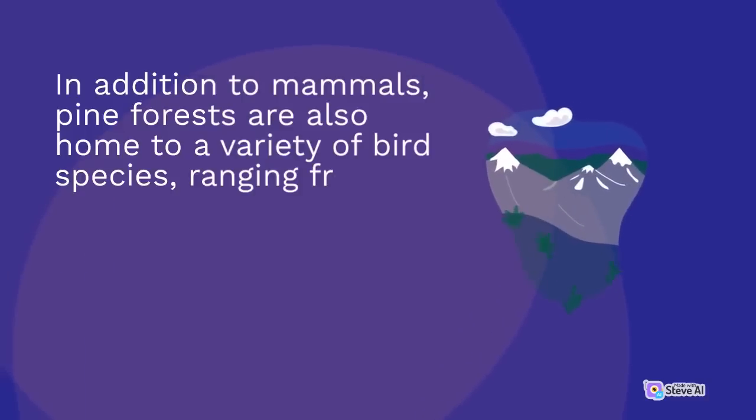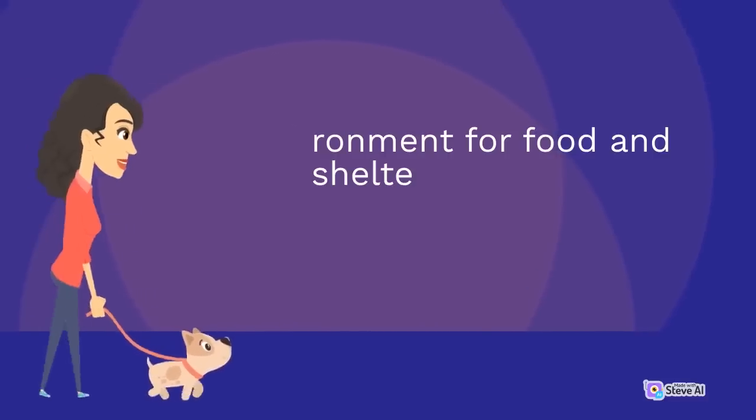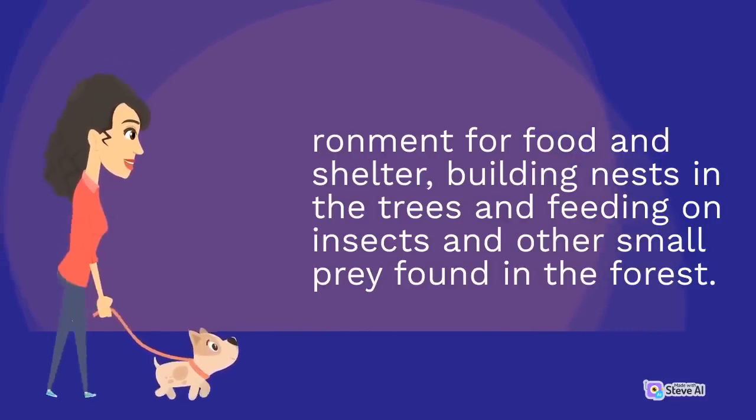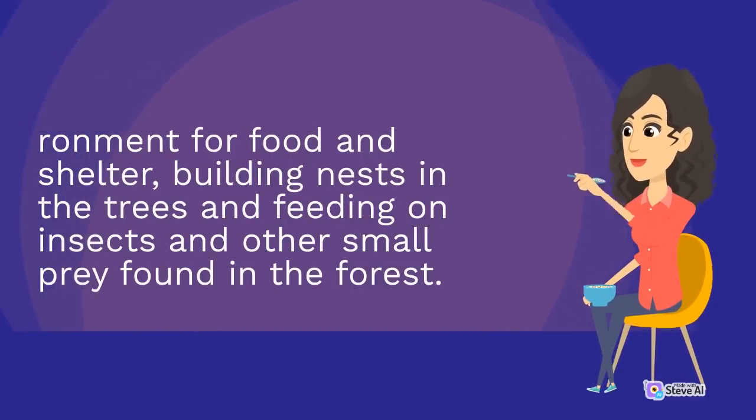In addition to mammals, pine forests are also home to a variety of bird species, ranging from tiny songbirds to large raptors such as eagles and hawks. Many of these birds rely on the pine forest environment for food and shelter, building nests in the trees and feeding on insects and other small prey found in the forest.